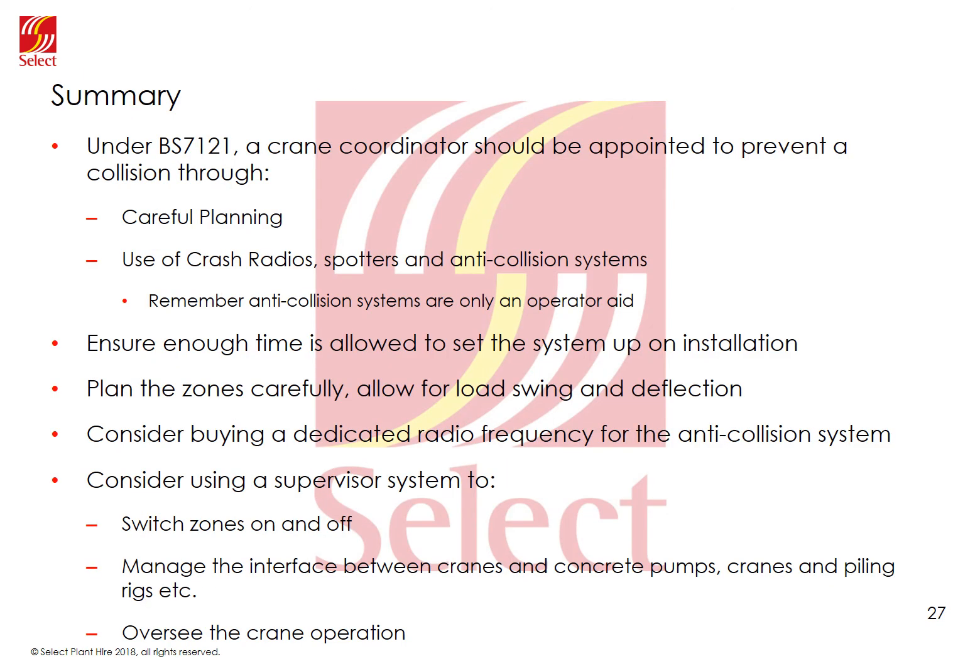In summary, under BS7121, on a multi-crane site a site-appointed crane coordinator is key to preventing a collision through careful planning and the use of aids such as crash radios, spotters and anti-collision. Remember, anti-collision systems are currently an operator aid — they are not currently classed as a safety system. Ensure you allow enough time and space on site for the system to be properly installed. Plan zones carefully, remembering to allow for load swing and deflection. Consider buying a dedicated radio frequency for the anti-collision system to help guarantee reliability. Also consider using a supervisor system to switch zones on and off centrally, to manage the interface between tower cranes and other plant, and to oversee crane operation itself. Many thanks for watching — we trust you have found this presentation useful. Please check our website for other useful information and resources.